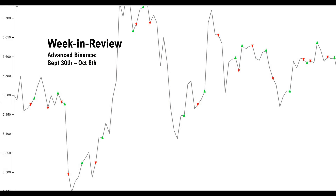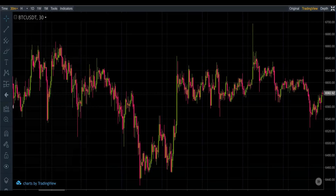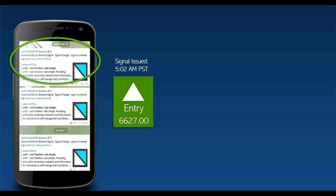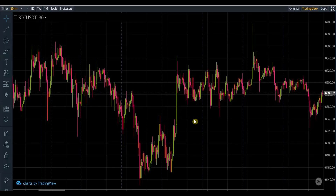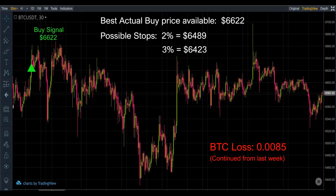Going back to our Unify chart, these are our trading days. Our very first signal is a buy on September 30th at 6627 — there it is at the top of that plateau. The best price for this trade was 6622, with stop losses at 2% — 6489 and 6420. This trade actually did produce a loss in BTC of 0.0085.